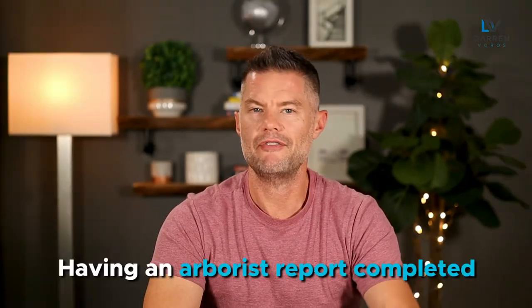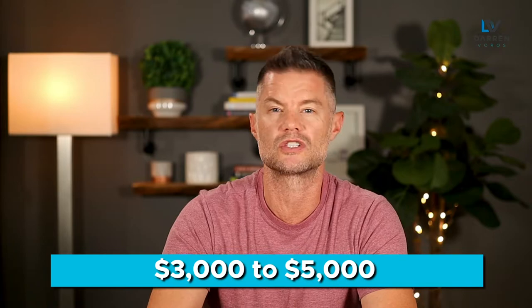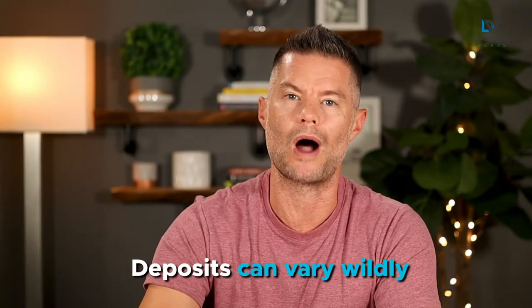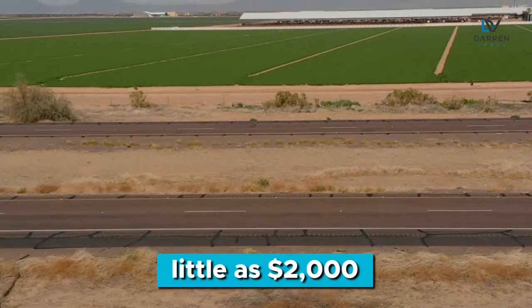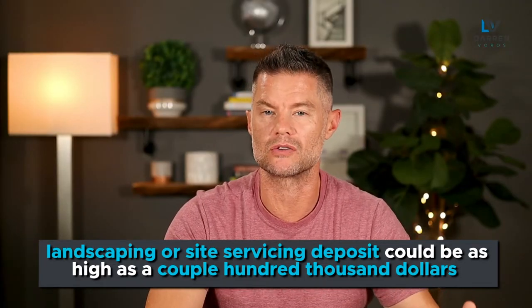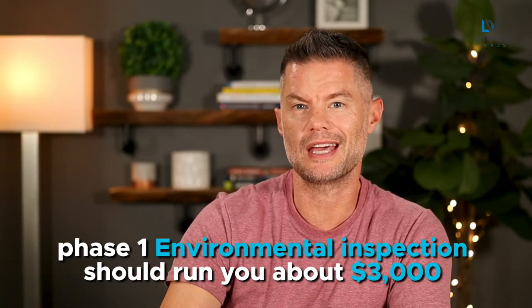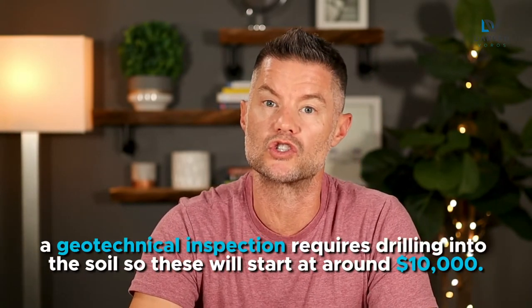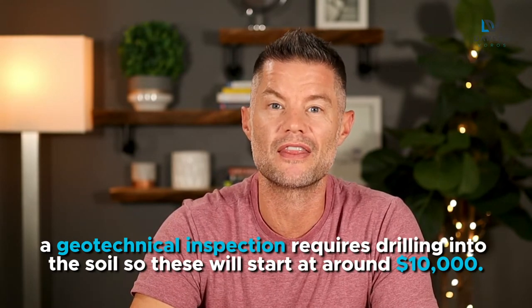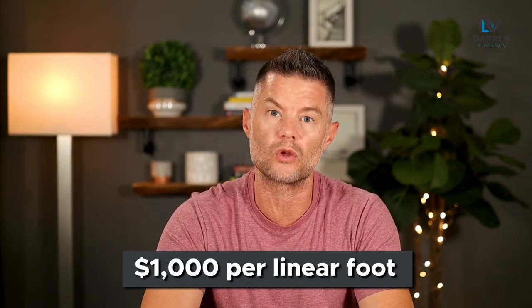As promised, I wanted to share some of the costs associated with these items. Having an arborist report completed and a tree protection plan in place will run you anywhere from about $3,000 to $5,000. Deposits can vary wildly — a road damage deposit can be as little as $2,000, whereas a landscaping or site servicing deposit could be as high as a couple hundred thousand dollars depending on the site. A phase one environmental inspection should run you about $3,000, and a geotechnical inspection requires drilling into the soil, so these will start at around $10,000. Shoring is usually priced per linear foot — don't be surprised to see costs at around $1,000 per linear foot.